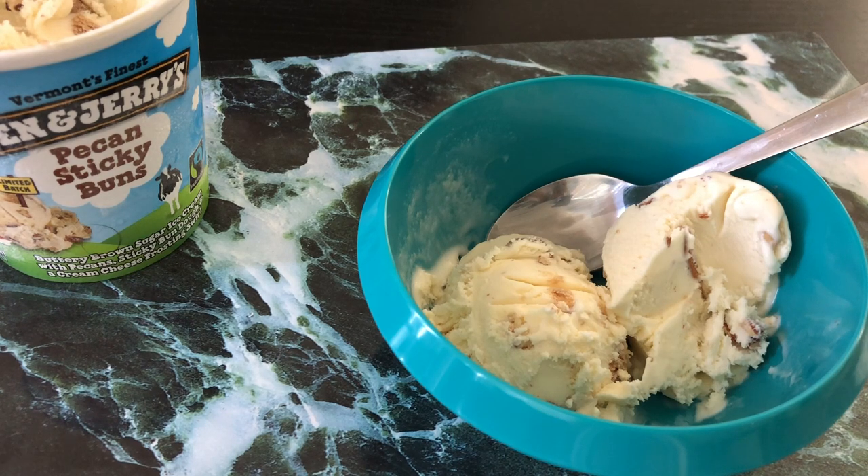But on a scale of one to five, I'm gonna give Ben & Jerry's Pecan Sticky Buns four scoops of happiness.